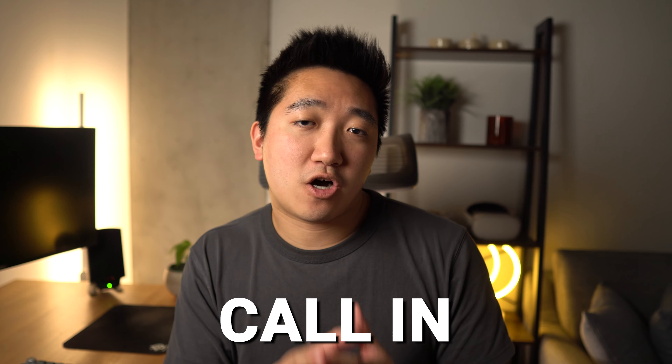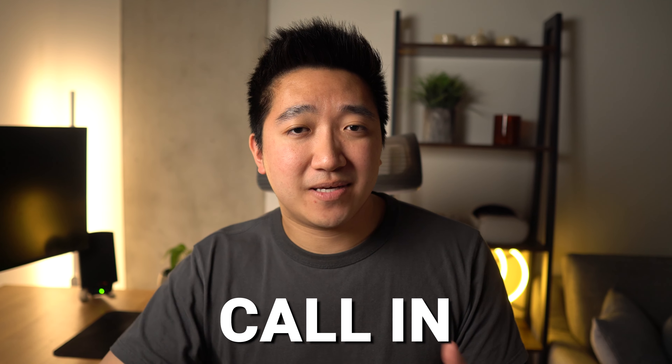If you get approved, congratulations — it's one of the best cards anyone can get. If you need to wait for a response or get denied, you can always call in and check on the reason why, because there are times where there's just a typo or a mistake on your application that they can correct and continue through with the application. Having the Chase Sapphire Preferred is amazing, but it really shines when you combine it with other cards in the Chase lineup, so go check out this video for the Chase cards to focus on.